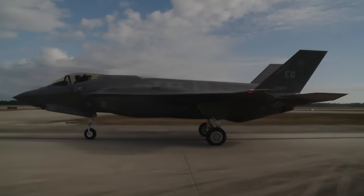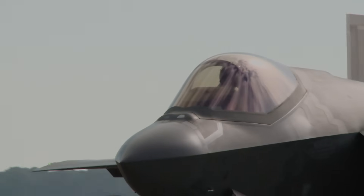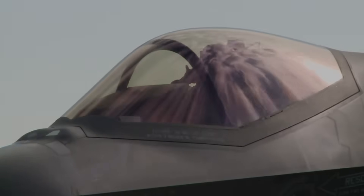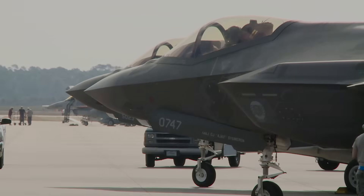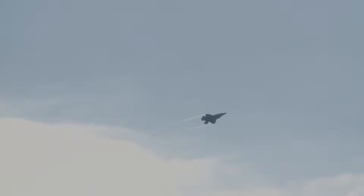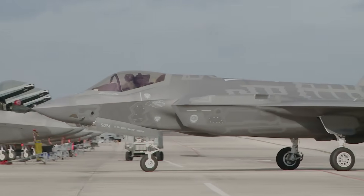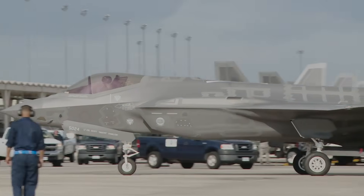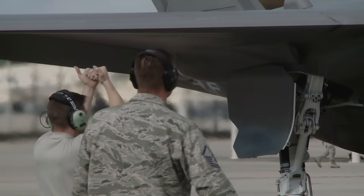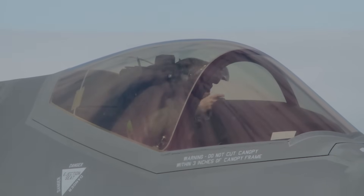By contrast, the Gripen E does not have stealth shaping or internal weapon bays. Its radar cross-section is greater, and its emissions are more easily detected. While it includes modern radar — the Raven ES-05 AESA — and an IRST infrared search-and-track sensor suite, those provide situational awareness but cannot mask the aircraft's signature. In contested airspace, especially against sophisticated surface-to-air missiles, integrated air defense systems, or radar networks optimized for small RCS detection, the Gripen would be far more vulnerable. In modern high-end combat scenarios, survivability often depends on not being seen at all. The F-35's stealth and signature management give it a qualitatively different class of survivability that the Gripen simply cannot offer.